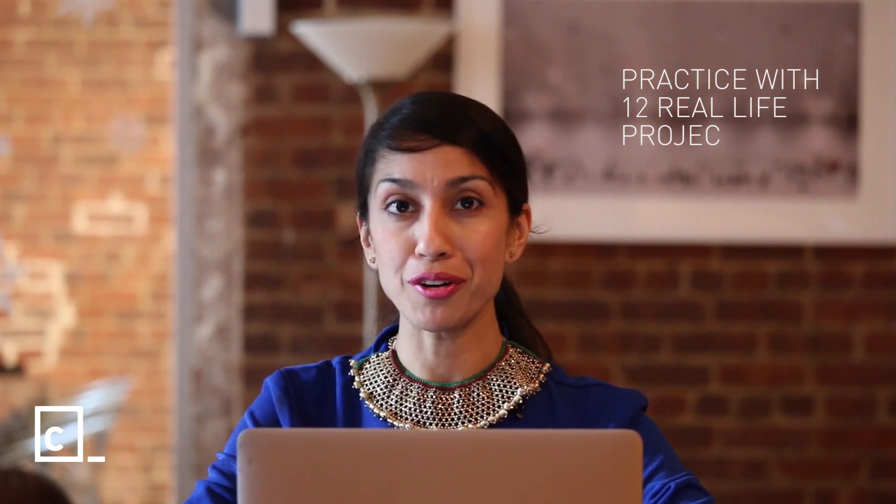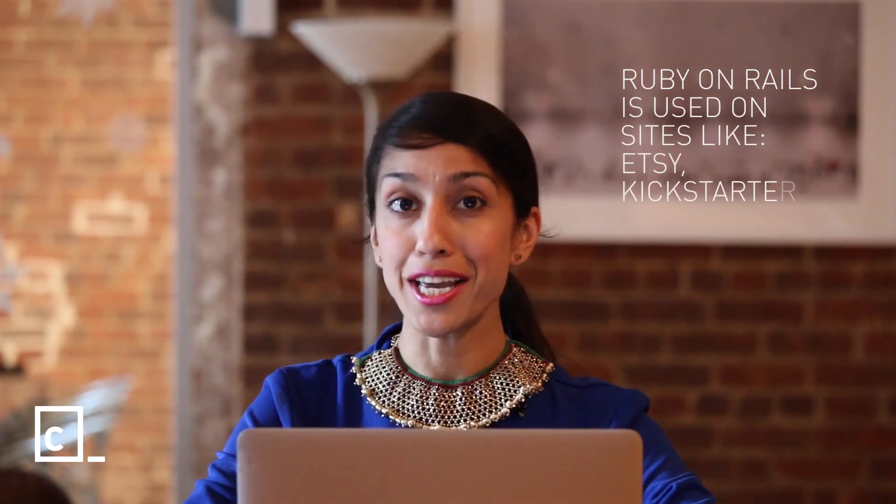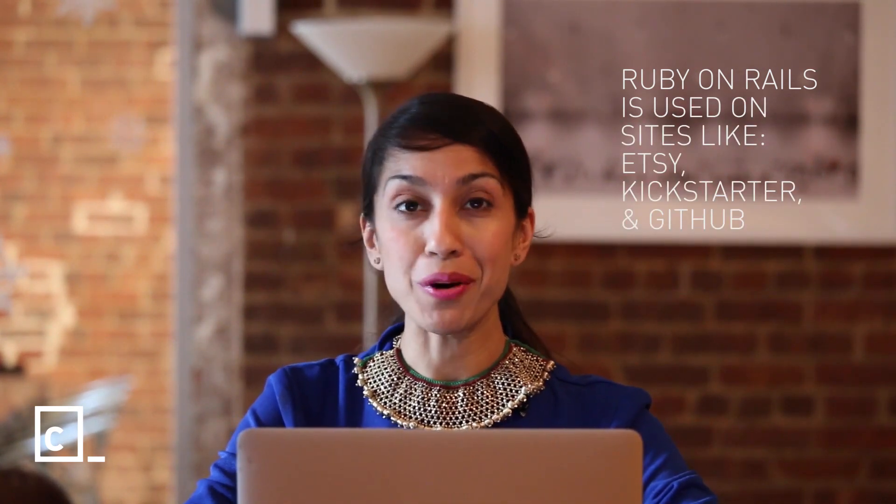You'll also be able to practice these skills through 12 hands-on projects, building out your own portfolio. Rails is used across the web on sites like Etsy, Kickstarter, and GitHub, making it one of the most popular and exciting skills to learn.